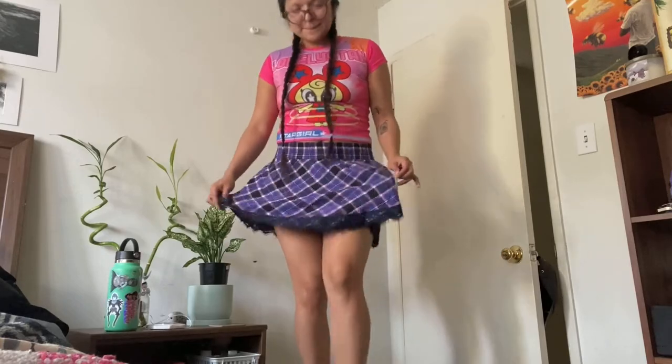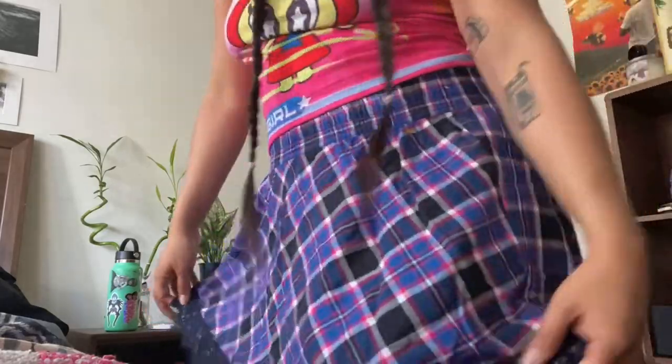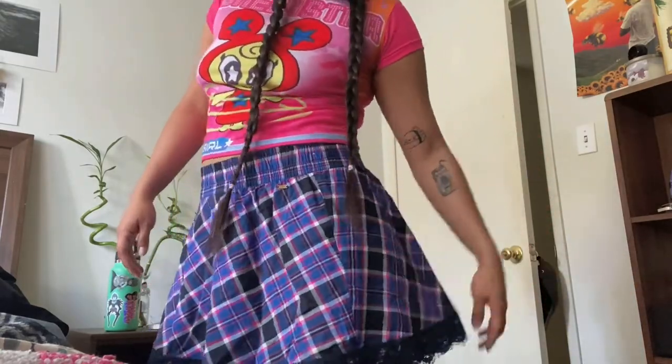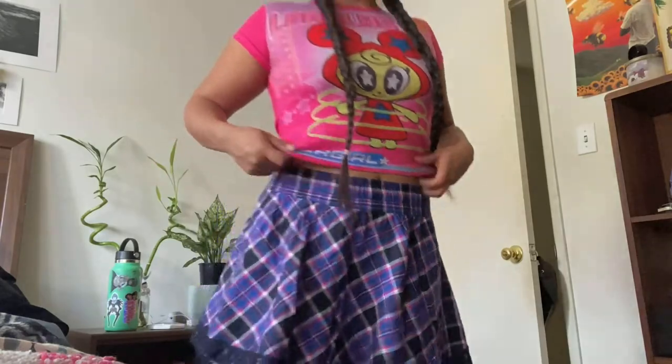I forgot to include this one but I love it so much — it's an Airy pajama skirt that I wear out on occasions. I got it at Goodwill I think; it was so cheap. It fits perfectly, it's super comfortable, and it's actually a PJ skirt. Here's the Airy logo — super cute, love it.